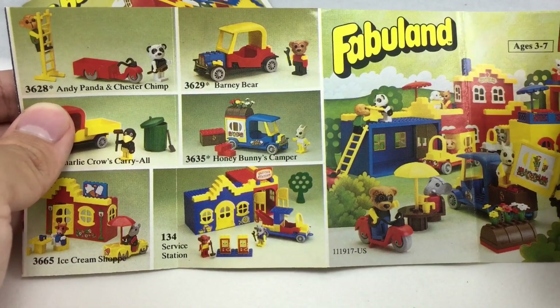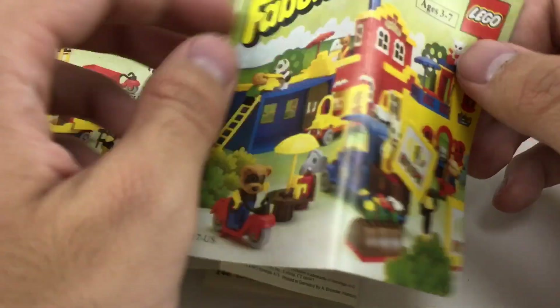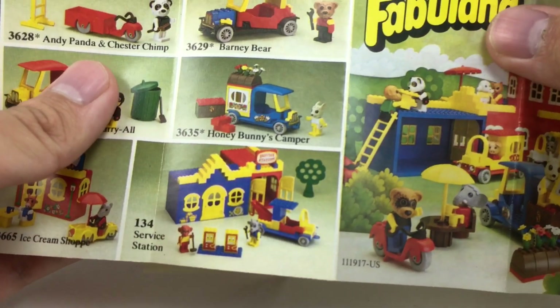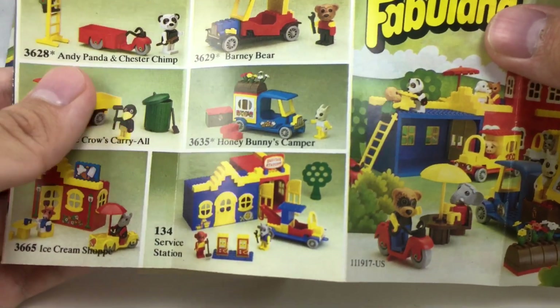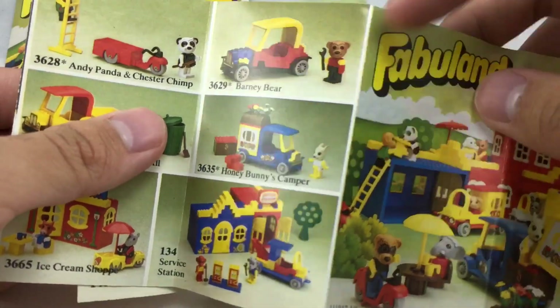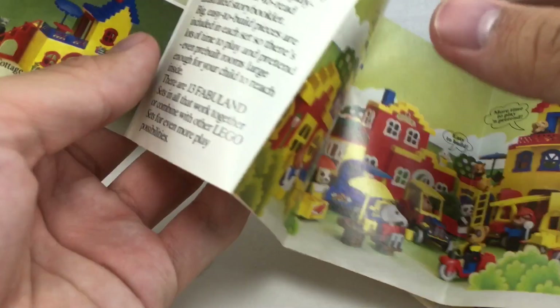Barney Bear, Honey Bunny's Camper, Service Station. The Service Station I don't have — I don't like that one, it doesn't look too cool. I do like the Ice Cream Shop, by the way. But I like these cars; I really want some of the Fabuland cars because they're really interesting to build.